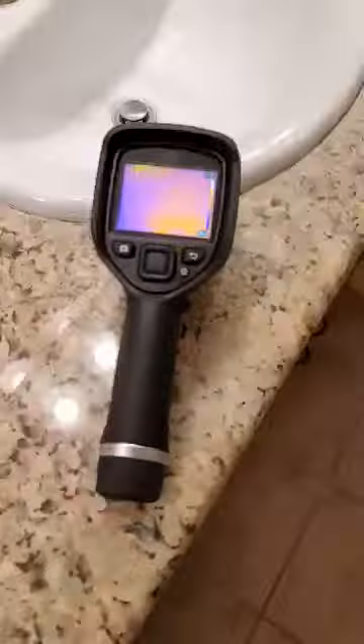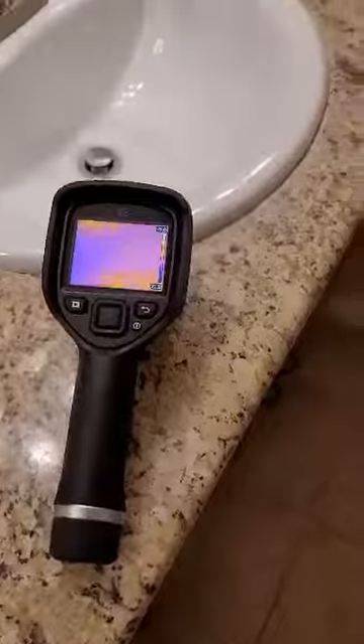Hey everybody, we're gonna go over infrared thermography right now, just something to take a look at and show you. That is the infrared camera, and you can see there's the towel. Looking at that wall, just orange purplish. I'll put that camera back down.